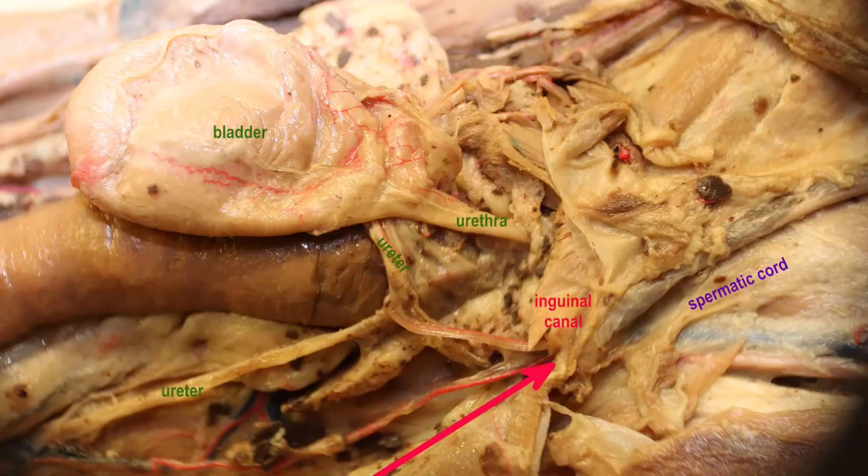The vas deferens will then pass over a ureter to join the urethra within the prostate gland.